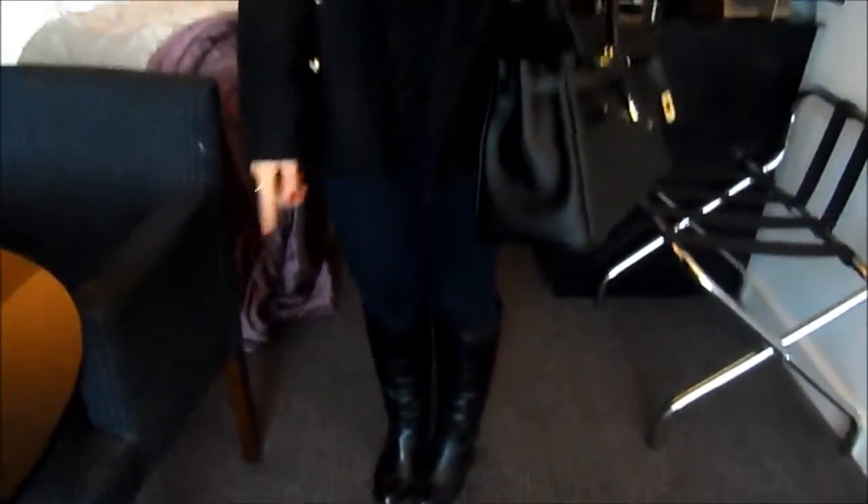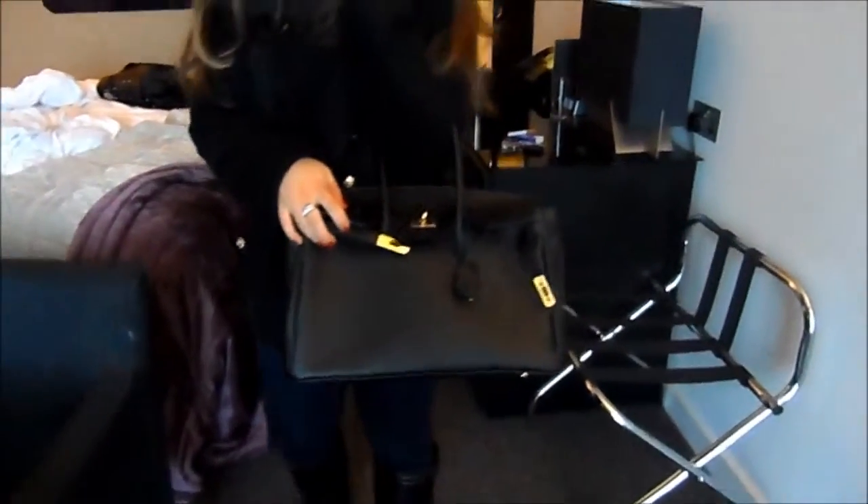Then my jumper is from Primark — it's just this kind of lace detailed jumper. I've got a black tank underneath because otherwise it would be highly inappropriate. My jeans are from ASOS and my boots are from Forever 21. And then my handbag is from eBay. I'll try and remember to list everything I can down below.